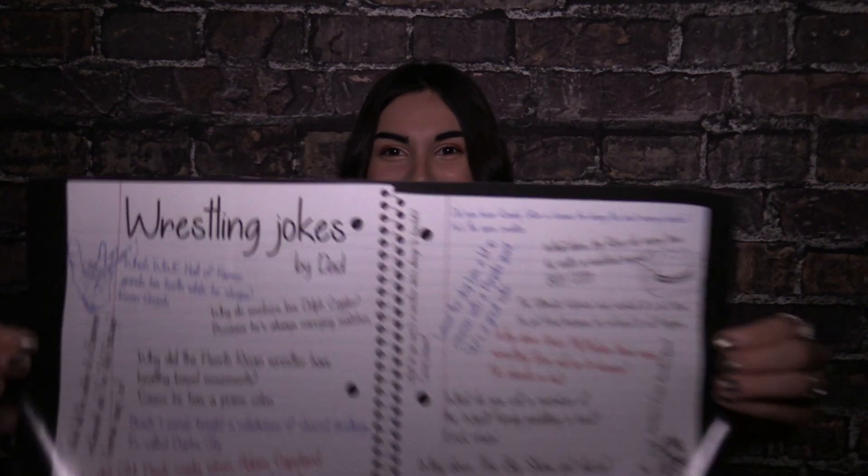I find this next item to be absolutely hilarious. It is a poster of wrestling jokes — but not just any wrestling jokes, wrestling jokes by dad. They're a bunch of dad jokes and I am such a sucker for a good dad joke. I'm going to read you a couple because I think you'll have a laugh. This first one is fantastic — I thought that was so funny because you know Adam Copeland is Edge, and that's a really good joke.